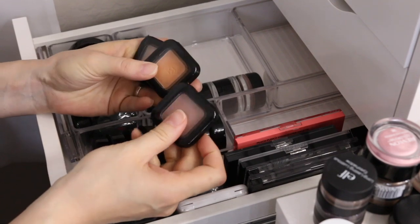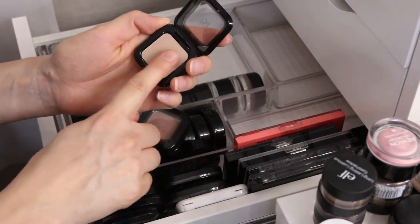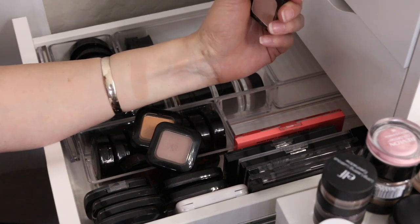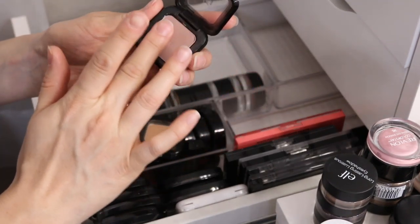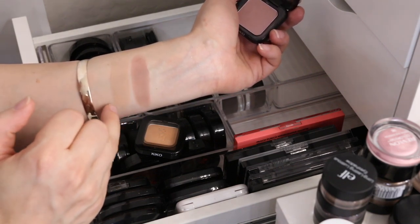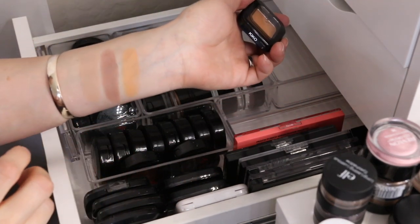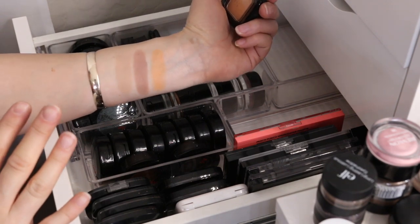I have some Kiko Milano eyeshadows here that I want to go through — I think I'm gonna keep all of these. Number 6 is a wet and dry eyeshadow. I don't even think I've used this, actually. These are very soft — it's a really nice crease color that works great for my kind of skin tone. Number 46 is really pretty — I've used this one before. They're just so soft and blend really nicely in the crease; these two pair really well together. Number 43 is kind of an orangey-peachy shade but not too intense. It's pigmented but not too orange for me, so I'm gonna keep all three of those.